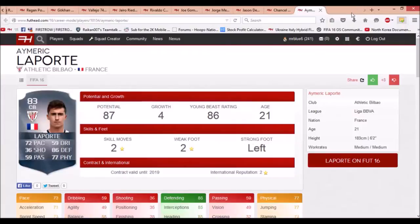The next player is Aymeric Laporte. He starts with very nice stats — 72 pace, 86 defending, and 77 physical. He's 83 rated with a potential of 87, and he's only 21 years old. He could really be a good signing for a team like Real Madrid, Barcelona, or Bayern Munich.